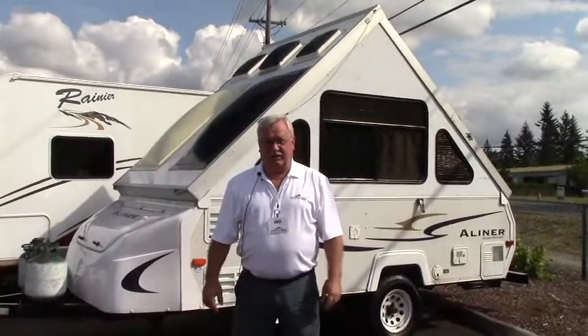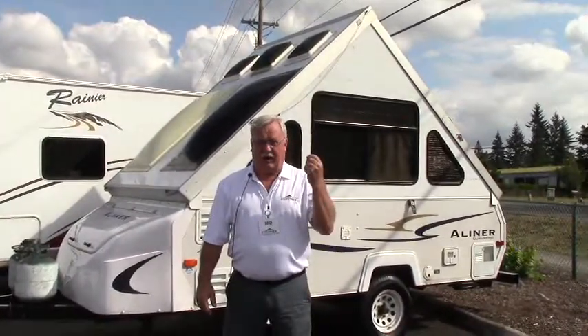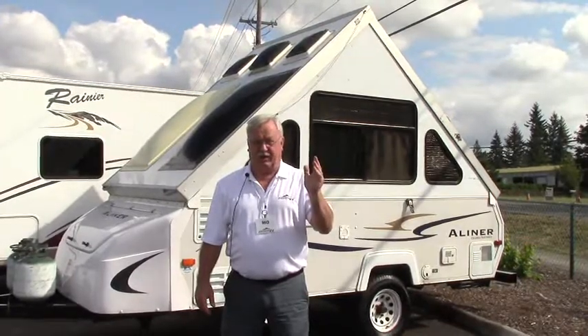Hey everybody, it's a great day out here at Johnson RV. We're located just one mile east of Sandy, Oregon on the beautiful Mount Hood Highway.